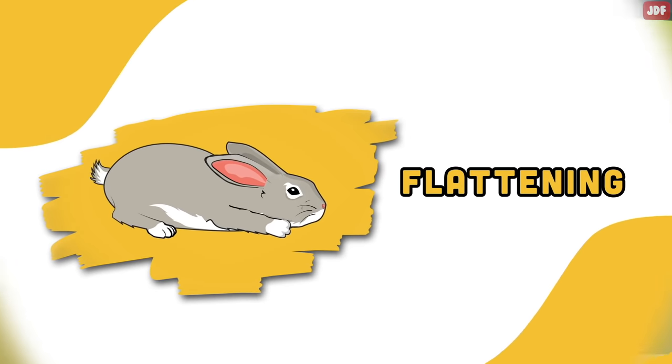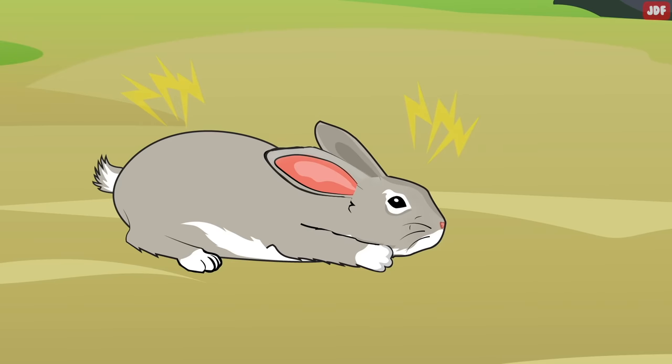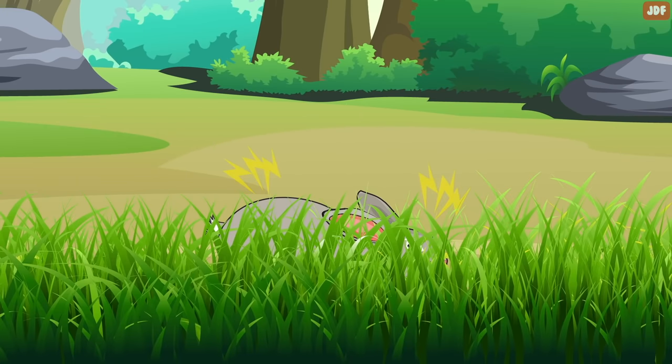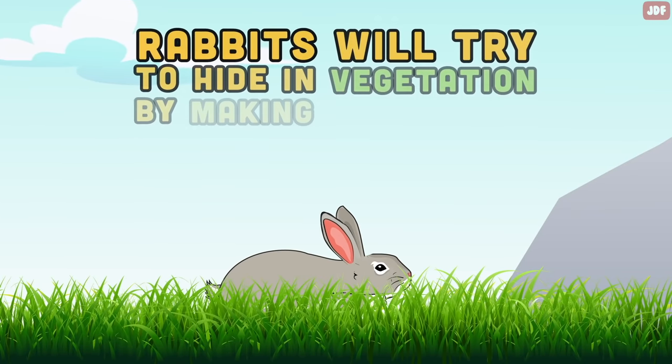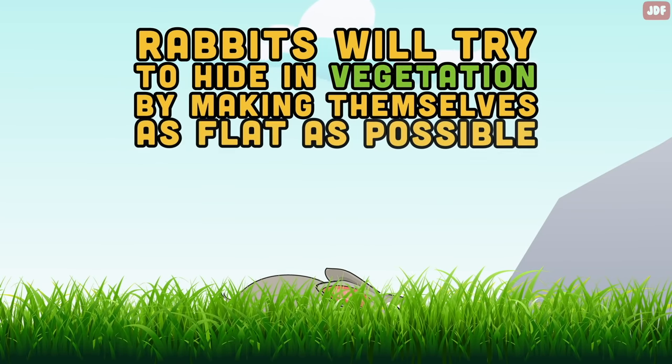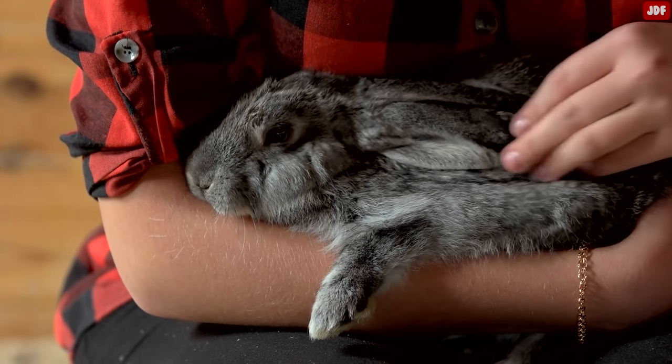Flattening. If your rabbit's ears are flattened, it means they are scared. It is also rabbits' instinctive attempt to hide when they are afraid of a threat. In the wild, rabbits will try to hide in vegetation by making themselves as flat as possible. But make no mistake, this position shouldn't be confused with the way bunnies relax when they're being petted.